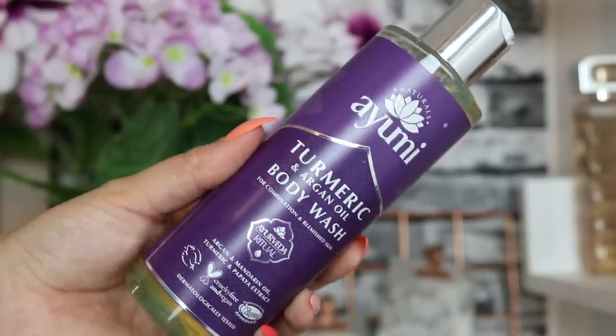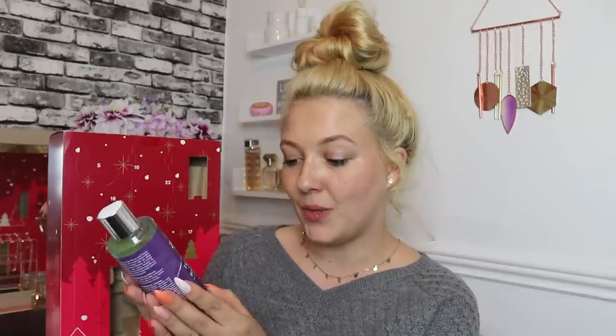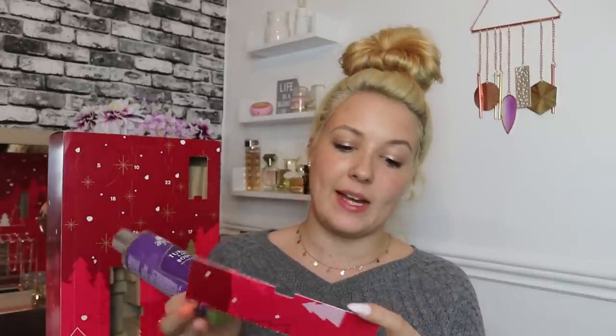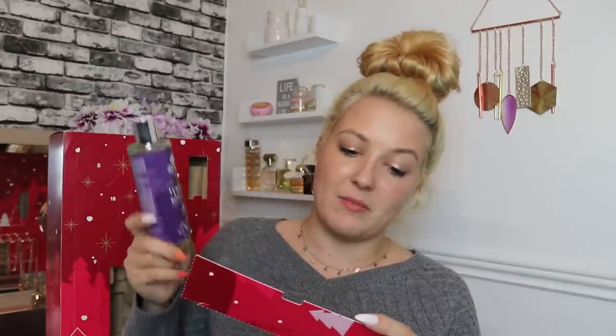Day number four: we've got an Ayumi product — the Turmeric and Argan Oil Body Wash for combination and blemish skin, with argan and mandarin oil, turmeric and papaya extract. That smells really nice, like that clean fresh spa-like smell you get in Holland & Barrett. It's 250ml of product, not a bad size. They've also given you a 25% off Ayumi body washes discount code on the other side.